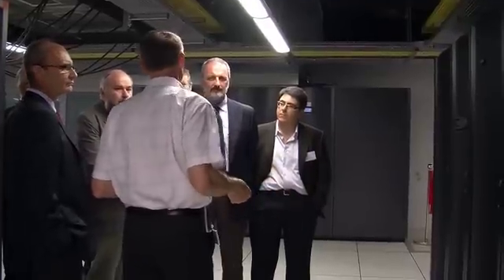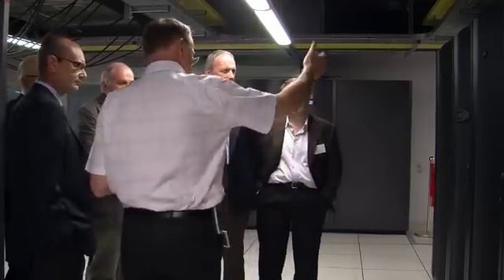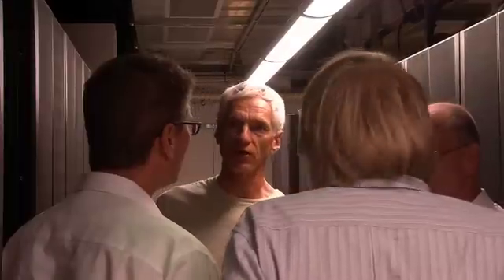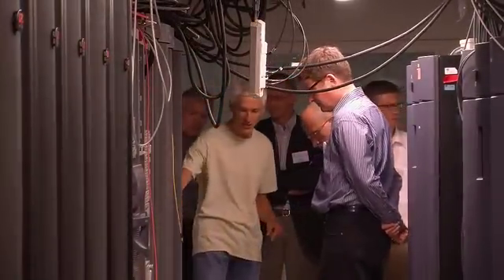The ESRF generates on average every day two terabytes of data which has to be visualized and then processed several times. So every day we are shifting around probably some 10 terabytes of data in and out of our data center. This is a substantial amount of data and will significantly increase in the years to come.